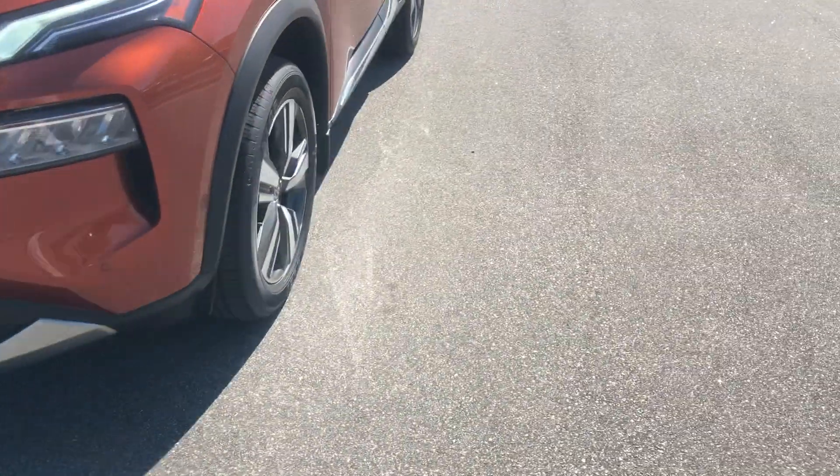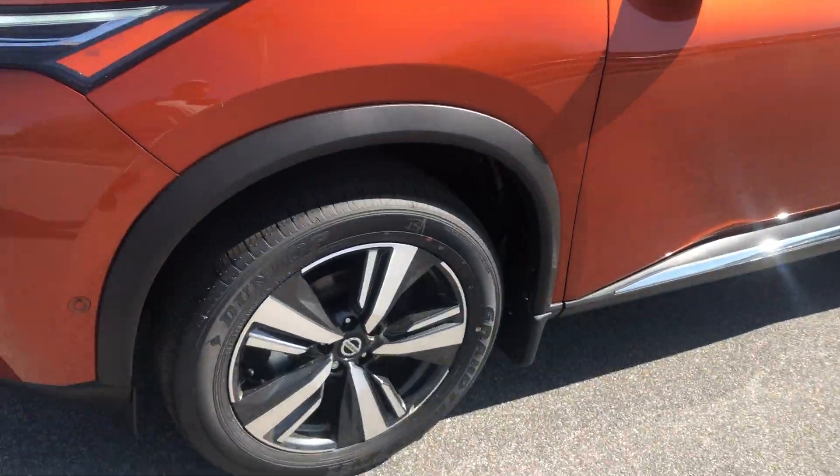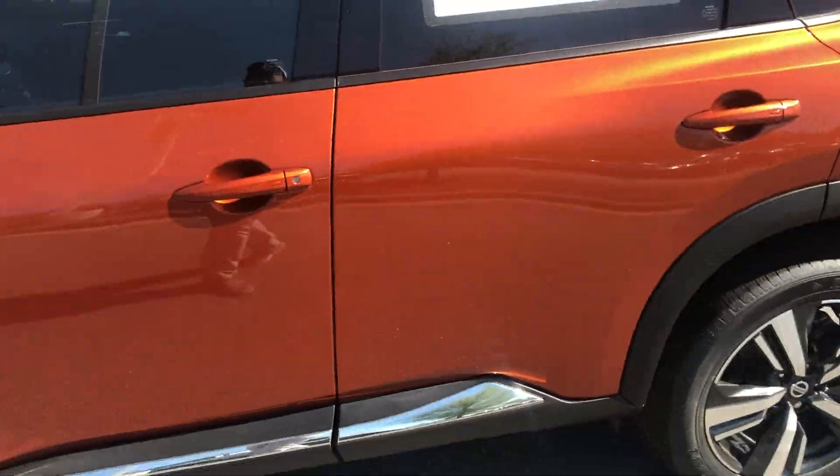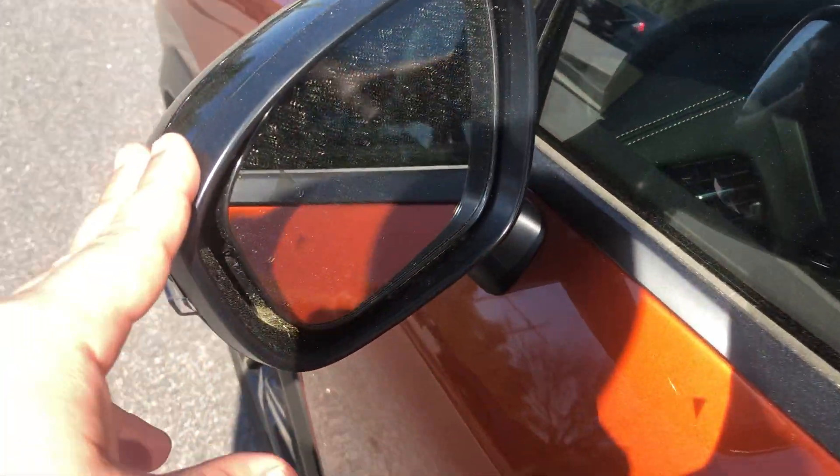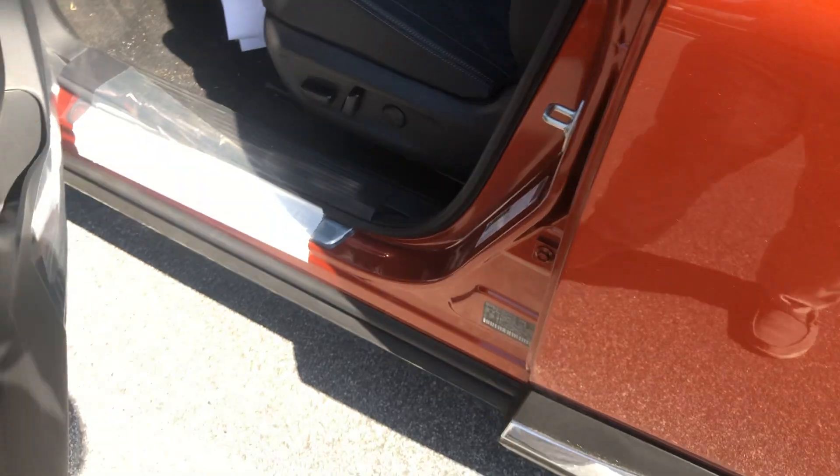Walking around here, you can see the tires and rims are in phenomenal condition. It looks great with that nice burnt orange color — it really pops. As you can see, you've got blind spot indicators on the mirrors as well.